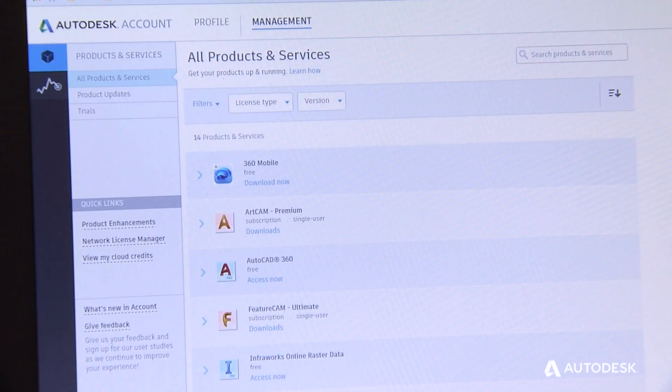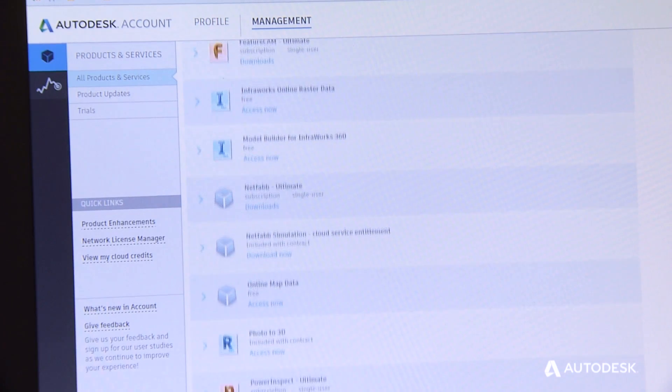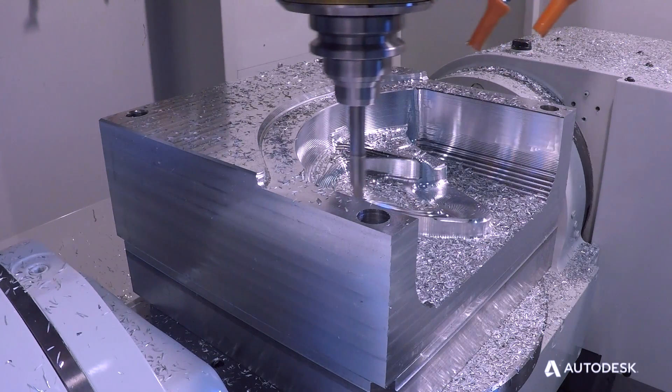Autodesk subscription is a pretty cool capability — to have the latest software available at any given moment. The latest features really are pretty important.